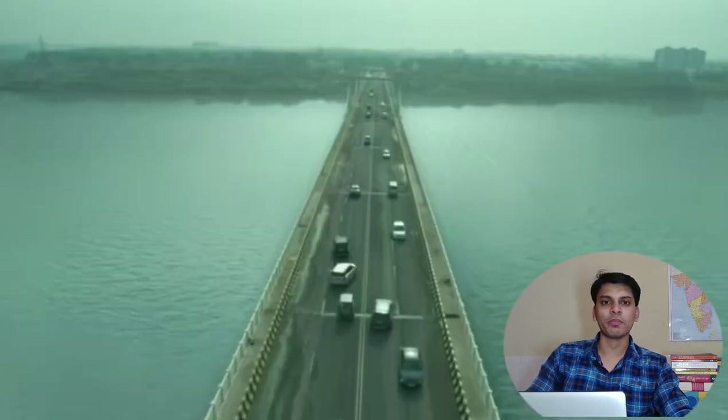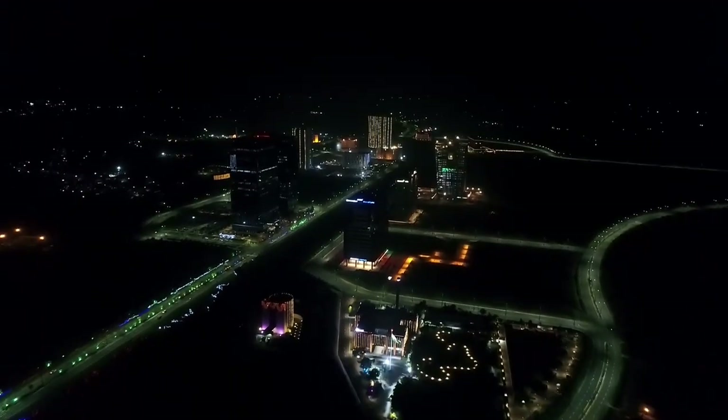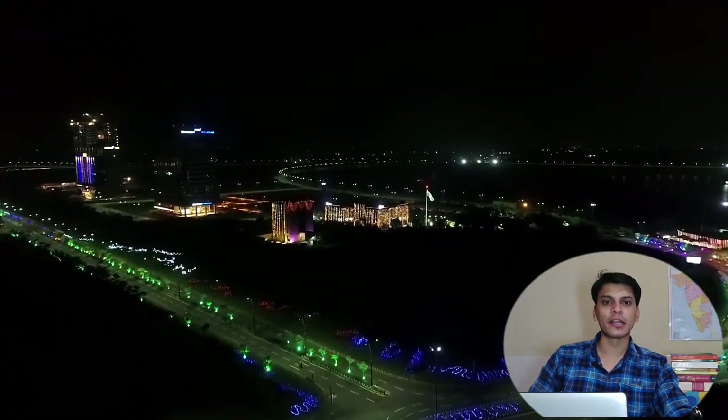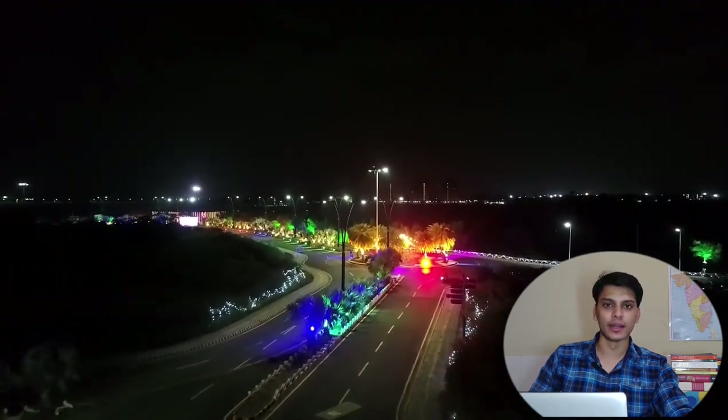Recently, the Patal Lok TV series was released and its starting scene was shot on this bridge. You will also go to this bridge many times at night with your friends, because Gift City lights are running at night and a very good view comes from the bridge. We also used to go to this area at night many times, but after lockdown we haven't been able to go.